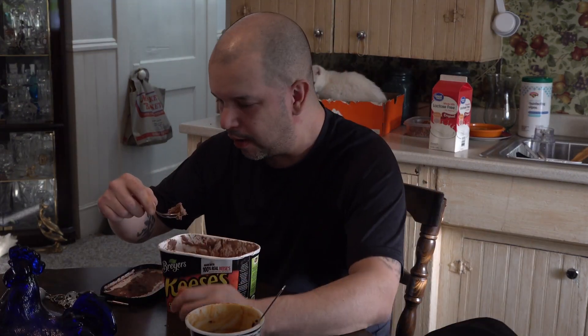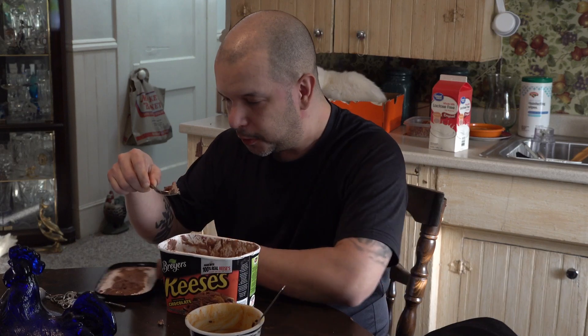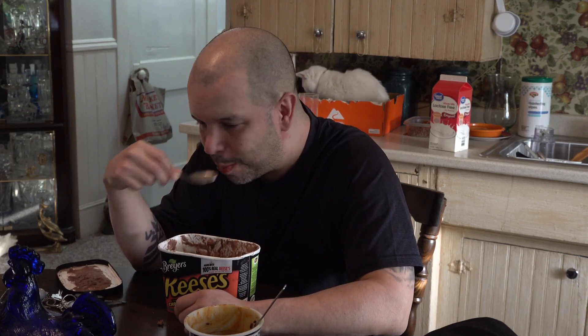So I guess I passed the challenge. The heat is just like the peppers, guys. That snot running down my nose — it's pretty close to the pepper. Holy cow, my lips are still on fire.